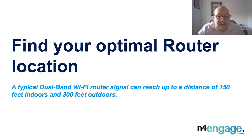A good tip is to understand the typical Wi-Fi range a router can attain. Dual-band Wi-Fi router signals can reach up to a distance of 150 feet indoors and up to 350 feet outdoors.